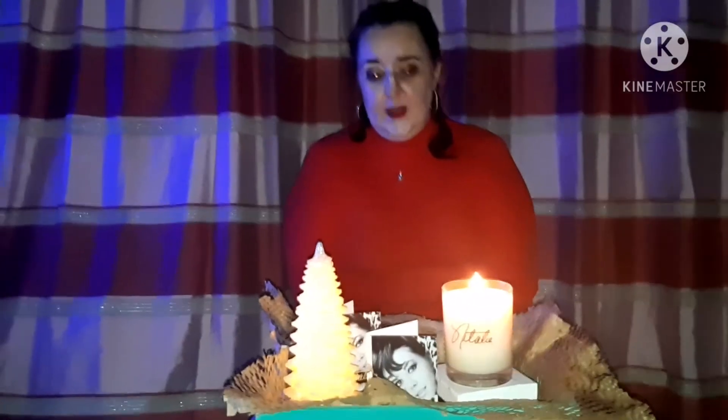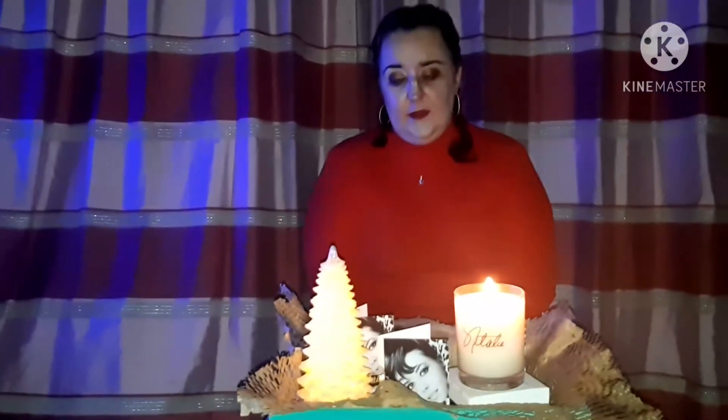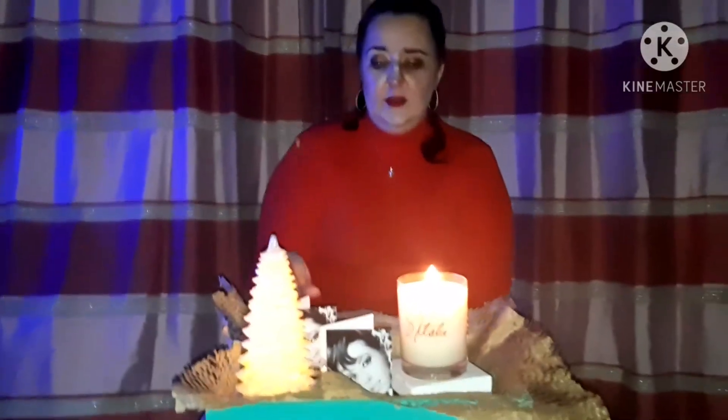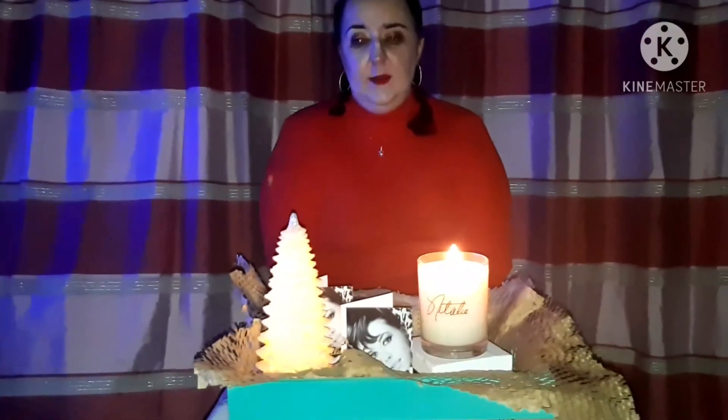I think Natalie's daughter Natasha has done a fabulous job on that fragrance, and it's absolutely beautiful. If I had only two or three fragrances to choose from for a fragrance wardrobe for the rest of my life, that would definitely be one of them. Thank you for watching and I hope you enjoyed my little mini review.